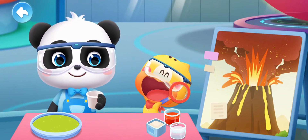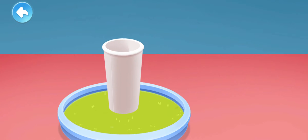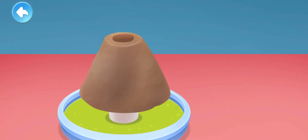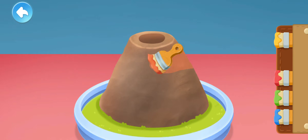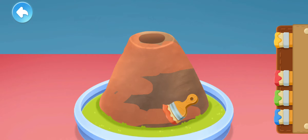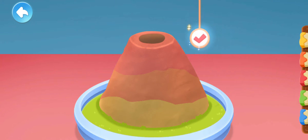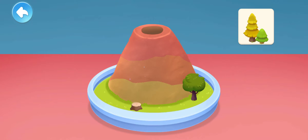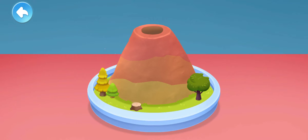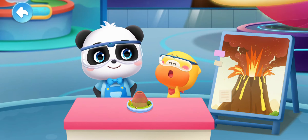Let's make a volcano! Using a paper cup and clay, they color the volcano and add some decorations. The volcano model is done!